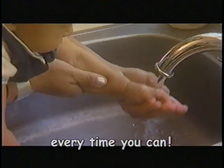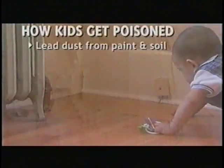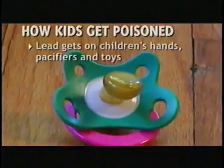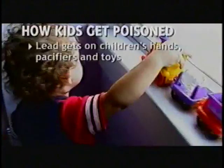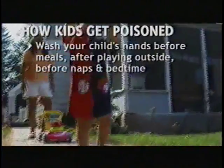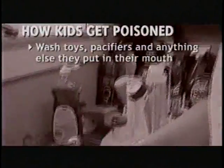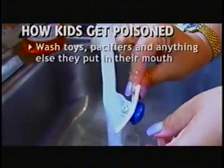Wash those baby's hands every time you can. Lead dust from paint in old houses and lead in soil gets on children's hands, pacifiers, and toys. This is the way most young children get lead poisoning. You can help get rid of some of the lead by washing your child's hands before meals, after playing outside, and before naps and bedtime. Wash toys, pacifiers, and anything else your child likes to put in his or her mouth.